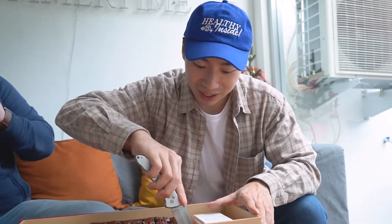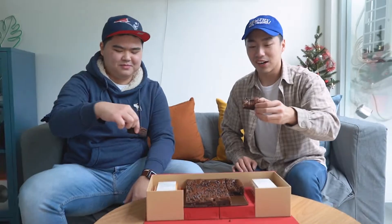So I'm going to cut us two squares to try. We're going to grab a piece and try it out. Here we got the famous chocolate brownies from Shokupan. Cheers! Wow — so you get that chocolatey goodness and there's that crunchy walnut inside.